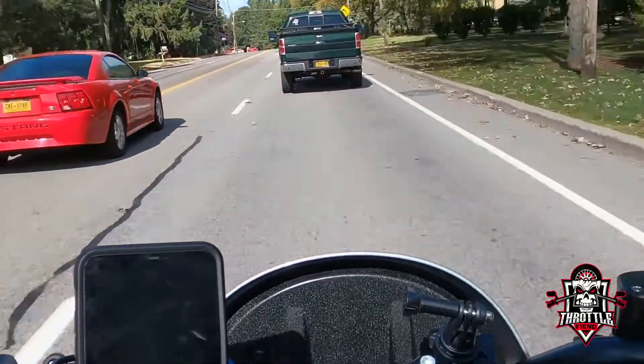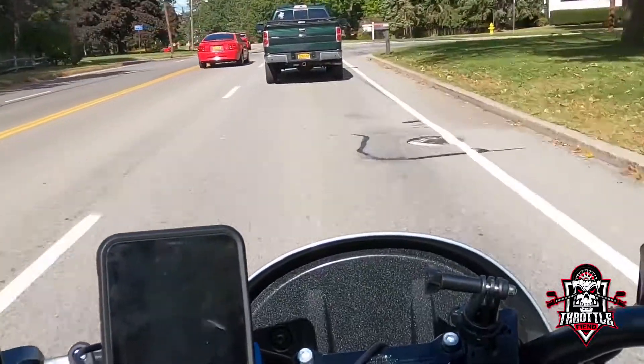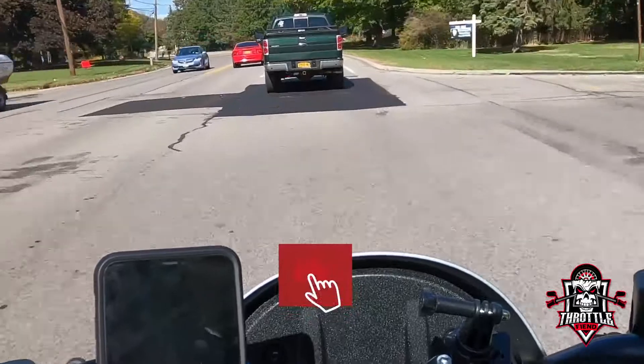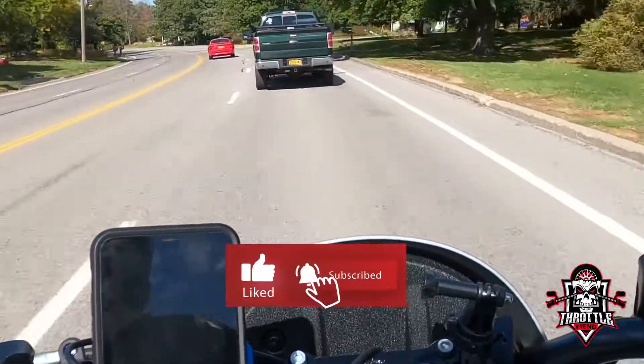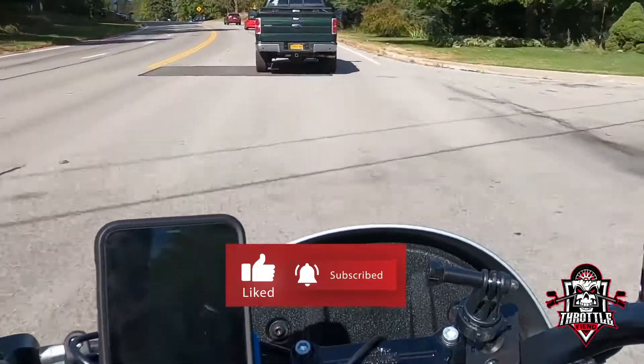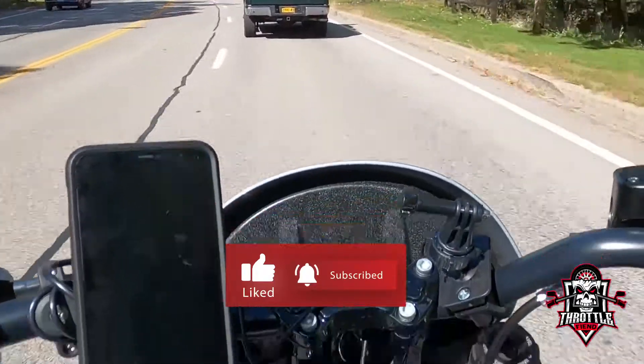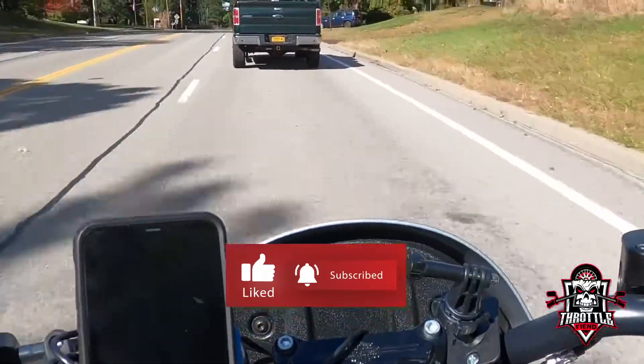If you're new here, I make weekly content. If you've liked this or any of my other videos, please consider leaving a like, subscribing, commenting, and sharing with your friends — it really helps out the channel. For those that are returning, thank you so much. As always, stay shiny side up. Throttle Fiend out.